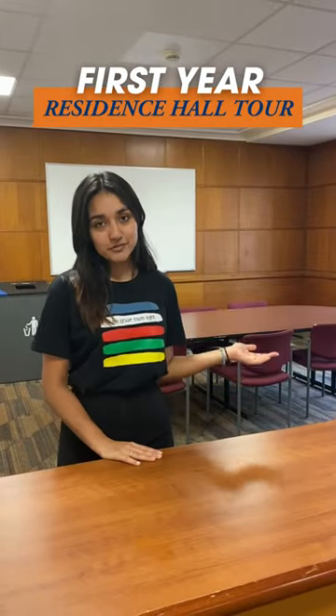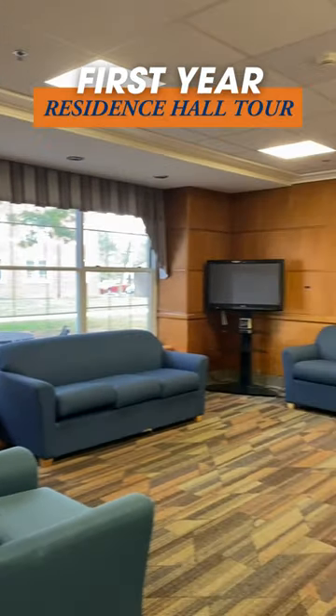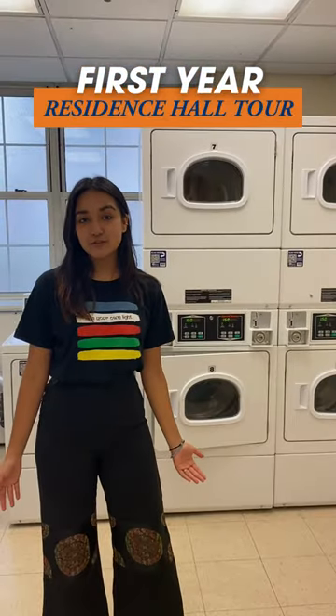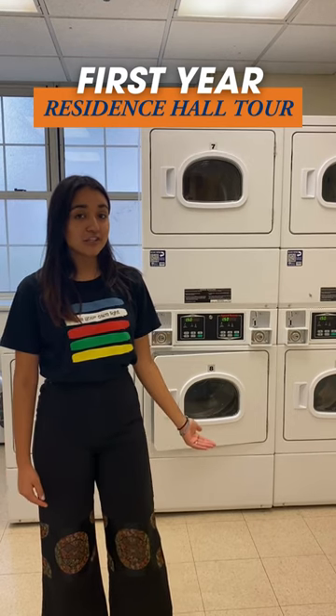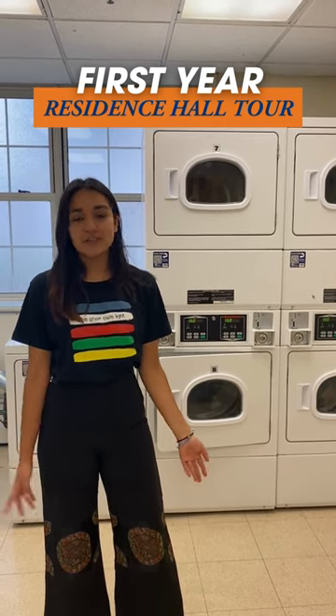This is the common room. It's usually where students hang out, do their homework. There's vending machines and games for them to play as well. All first year dorms have a laundry room on the first floor, and we use an app so you can pay through the app with your debit or your credit card.